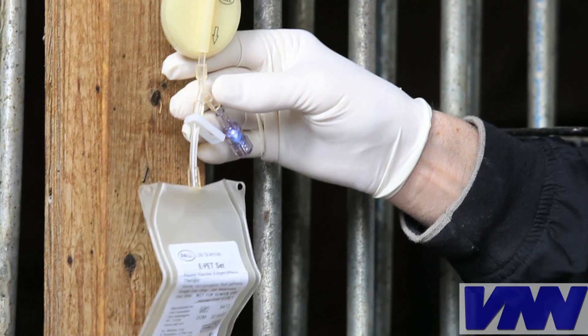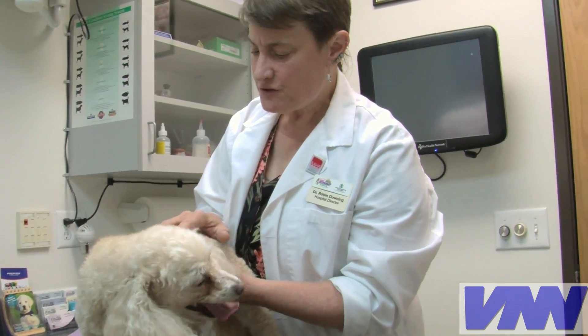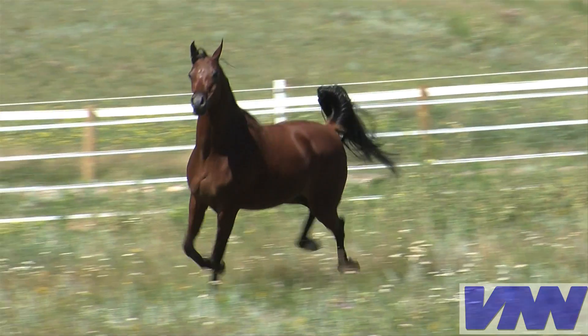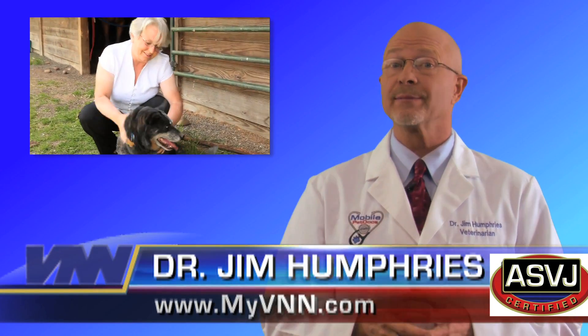This new platelet enhancement therapy, or PET, is just one method your veterinarian has to ensure that your pets, and even your horses, can be as pain-free as possible. Platelet enhancement therapy is still undergoing studies and further evaluation. The testimonial and clinical evidence is promising, and it's available in clinics now.